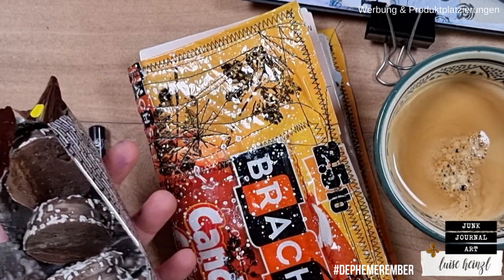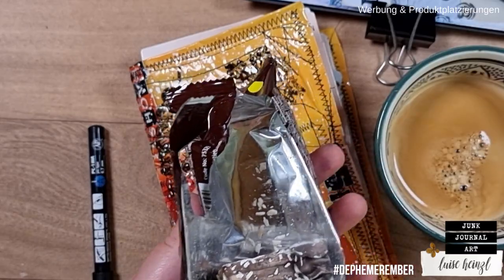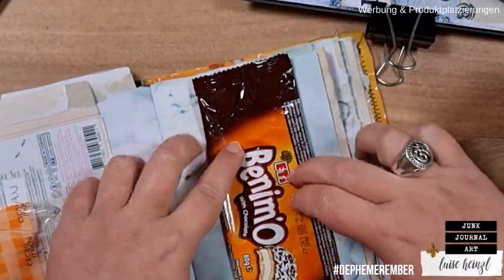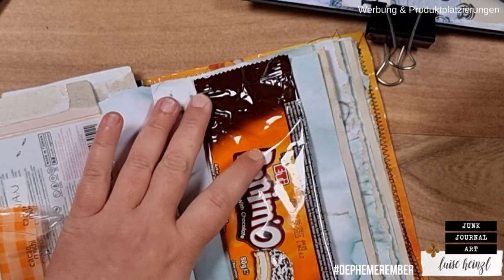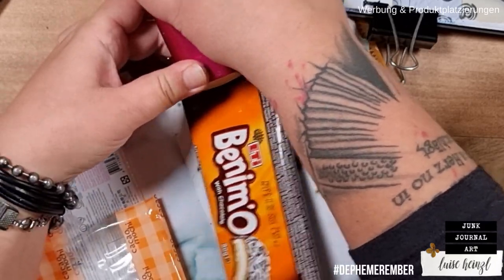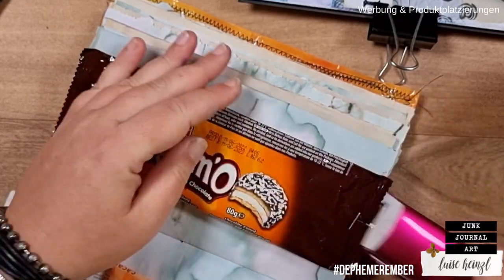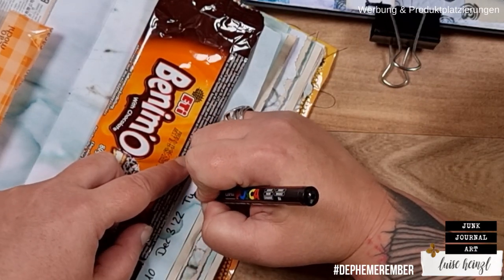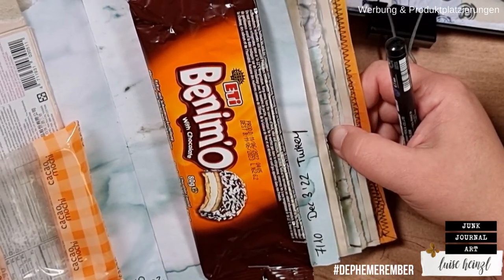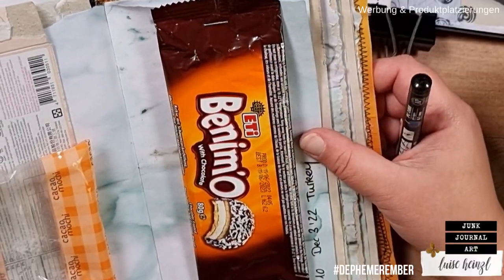I'm going to take these out to put the package into my candy journal. I'll just staple it on the top and the bottom so that I can put something behind this package later — this is then like a little belly band. I'm really curious how this whole journal will look when it's totally filled up with all the packages of the snacks. This is already such a treasure for me.